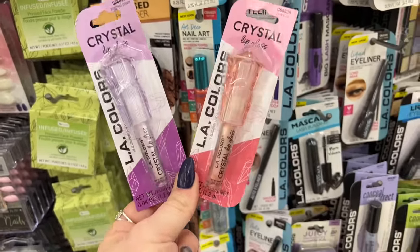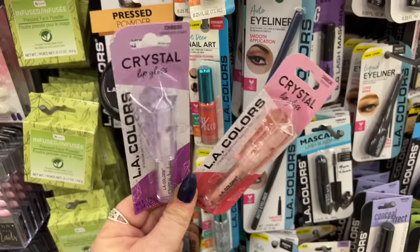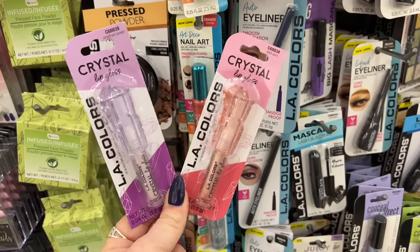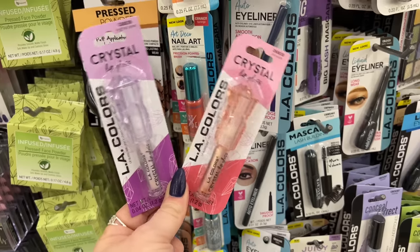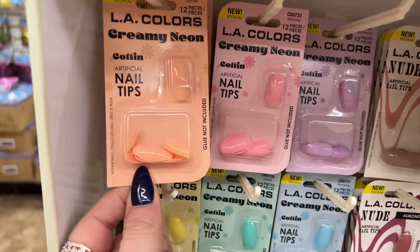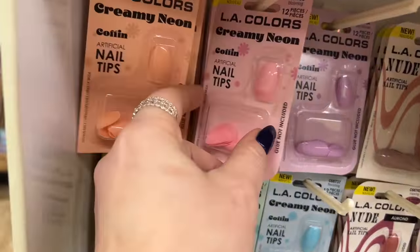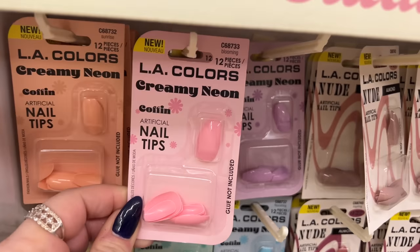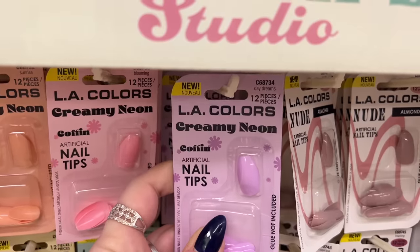The pink and the amethyst power are my favorites. They work great — I have one in my purse and I keep one at my desk at work. Look at these new creamy neon LA Color nail tip studio coffin nails in the color Blooming, and this one shows Day of Dreams.